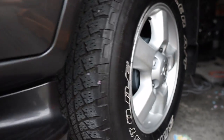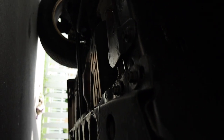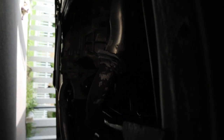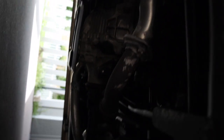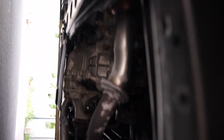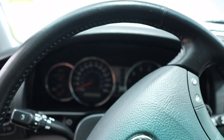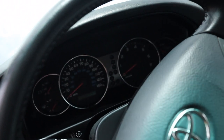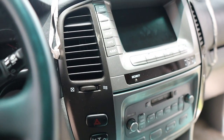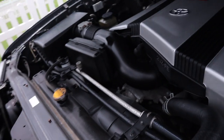It definitely had rust at one point but they undercoated it really well - it's not in bad condition at all underneath. The catalytic converters were replaced not that long ago. The engine's running good. The door panel is actually really well kept for how old it is. The dash has a couple warning lights but we'll talk about that later.